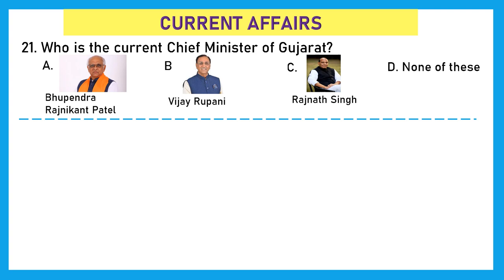Moving to the next section — Current Affairs. Please be updated on your current year affairs when going to appear for the exam. You can also watch parts 1 and 2 of the Current Affairs 2023 video on our channel under the playlist Olympiad Preparation. Question 21: Who is the current Chief Minister of Gujarat? The right answer is option A, Bupendra Patel.